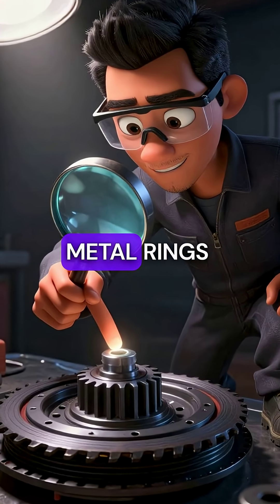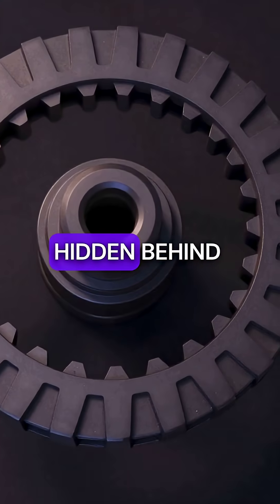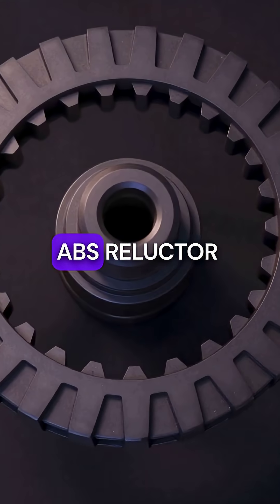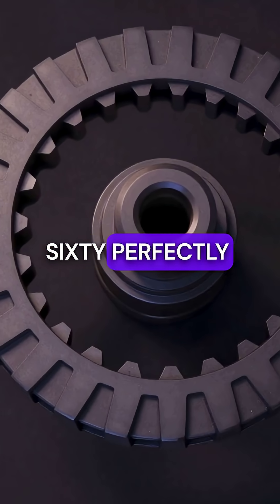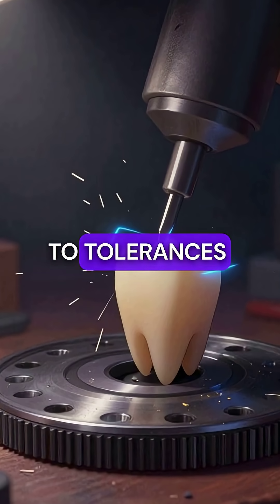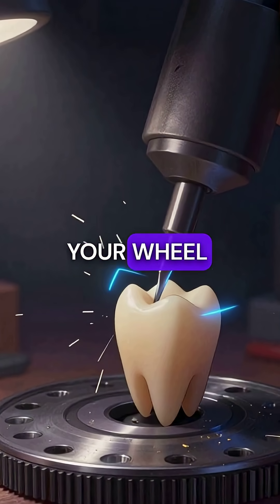Did you know your car's brakes rely on metal rings so precise they make Swiss watches look sloppy? Hidden behind each wheel sits an ABS reluctor ring with exactly 48 or 60 perfectly machined teeth. Each tooth is cut to tolerances thinner than human hair, creating magnetic pulses as your wheel spins.